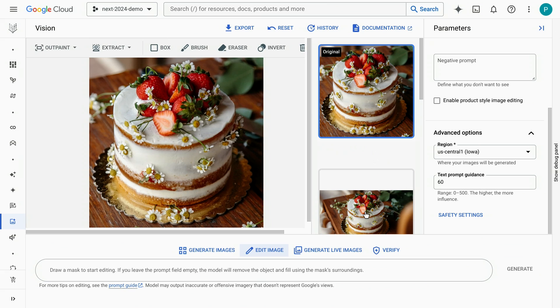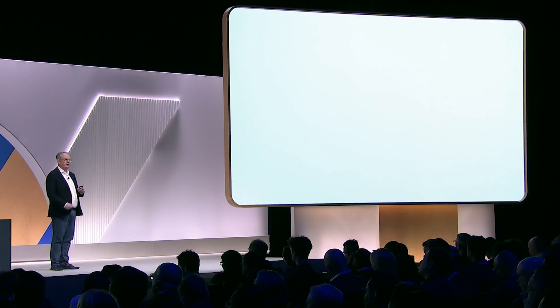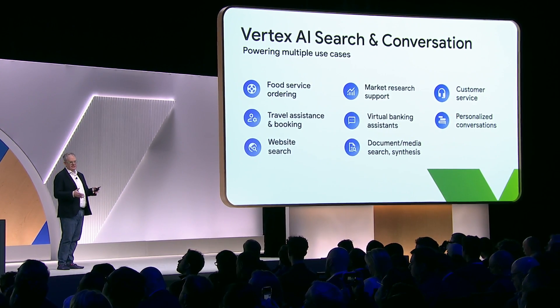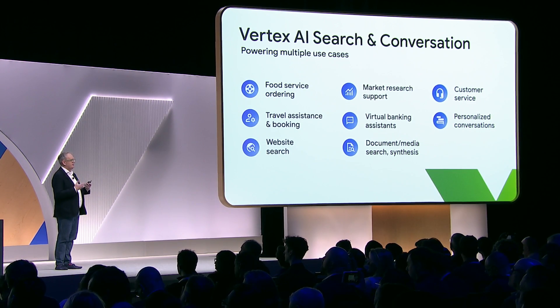That is still keeping the spirit of the original image of the product, and that really is the beauty of editing with Imagine 2.0.